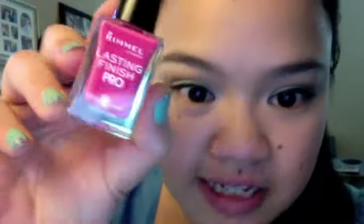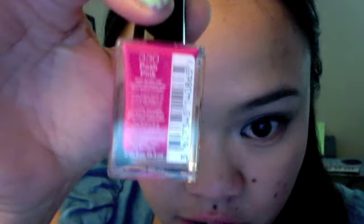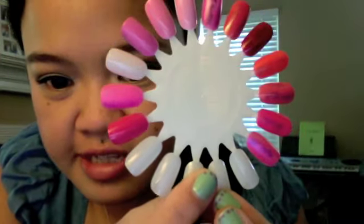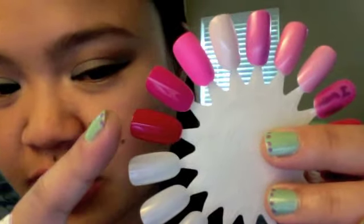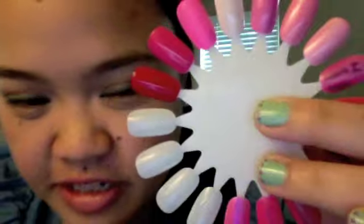Next is this pretty bright pink color — shade number 330 or Posh Pink. Here it is swatched on my color wheel, and I don't really have anything similar to it. I love these Rimmel polishes because they come on really glossy. The last Rimmel polish is shade number 375 or Stiletto Red — a super bright show-stopping red. Here is Stiletto Red swatched right below Posh Pink. It's so bright red and glossy. It's really beautiful.